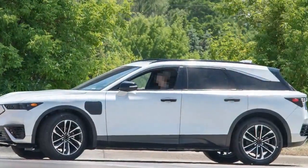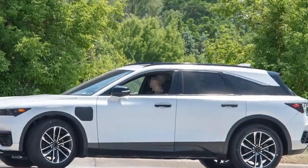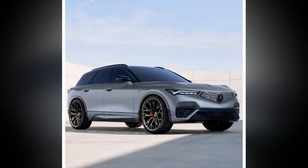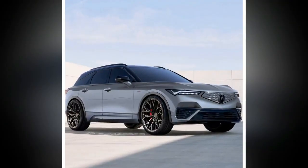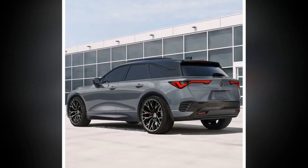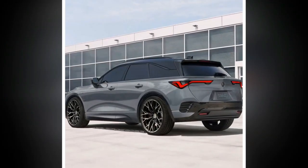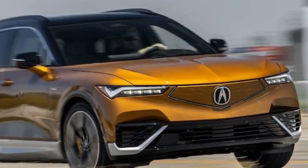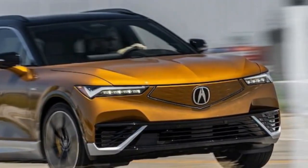Lifelong Acura fans might have some soul-searching to do before bringing home a 2024 ZDX Type S. Stepping up to the Type S from the AWD ZDX A-Spec is a $9,000 increase that gets you more power, snazzy wheels and brakes, air suspension, less range, and a few more goodies. This isn't the lightweight and nimble Acura of your dreams — the nearly three-ton EV can still rip through the twists and blow down the straightaways at breakneck speed.